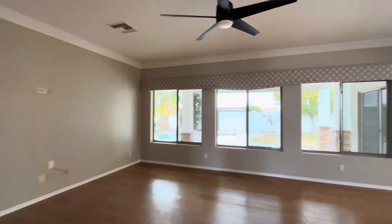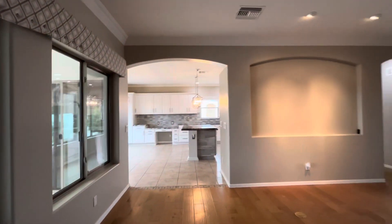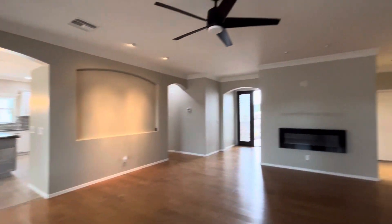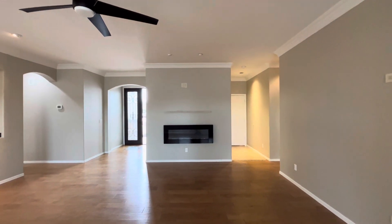Let's get another shot of the fireplace. You'd probably put your TV right above the fireplace — great spot for it.